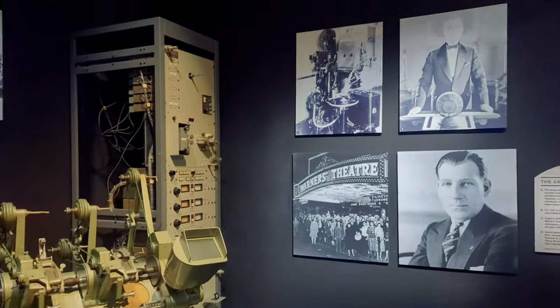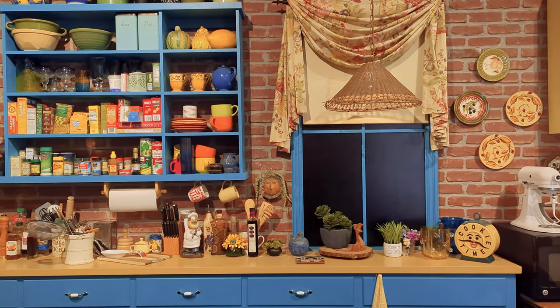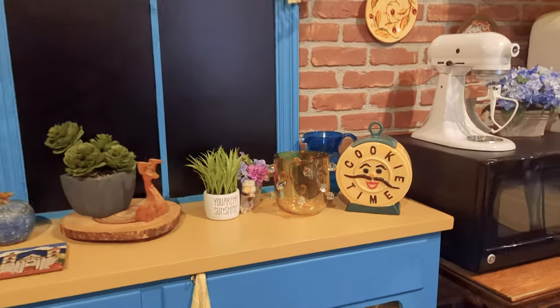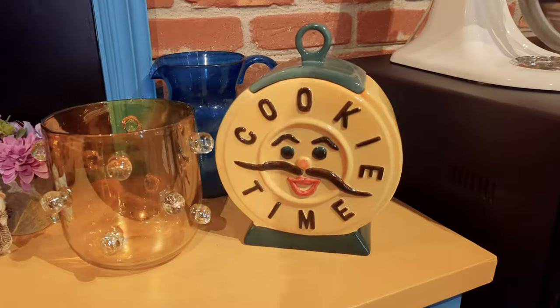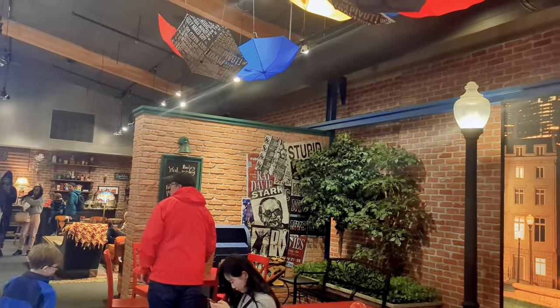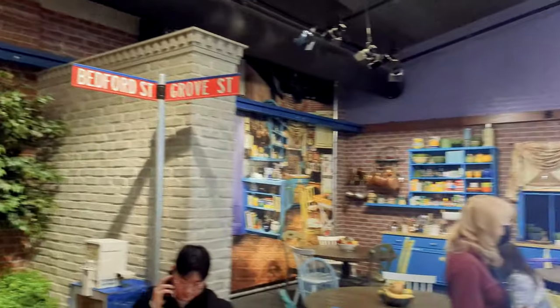There are also some of the tools of the trade that were used to make films and shows for many years. Before you leave Stage 48, you can browse the Friends store for merch you can't find anywhere else, sit and relax, or head out on a studio cart to the final stop on the tour.